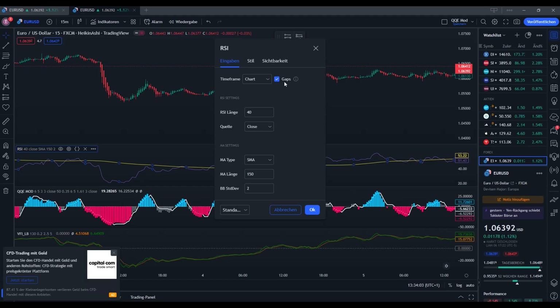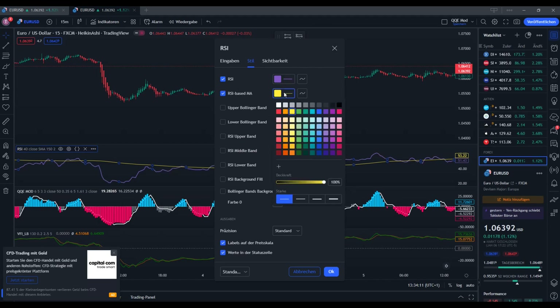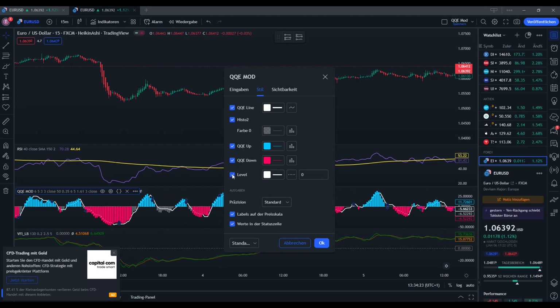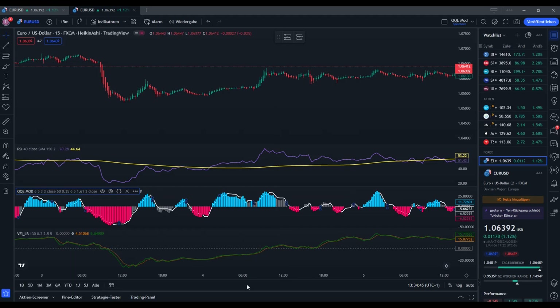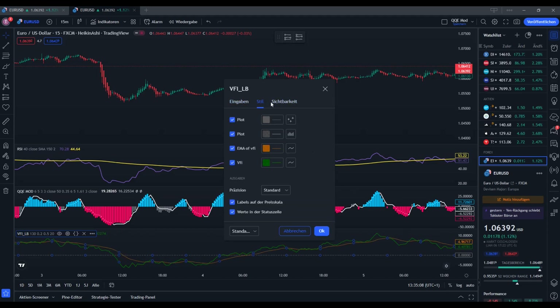We make the lines a bit more visible and a bit thicker. At the QQE mod we only remove the zero level and leave the rest on default settings. At the volume flow indicator we change the volume cutoff from 2.5 to 0.5, and change the signal length from 5 to 20. We also make that line a bit thicker to make it more visible.